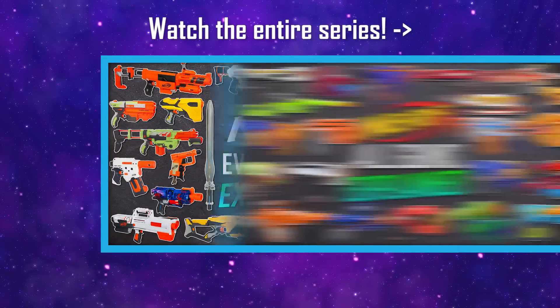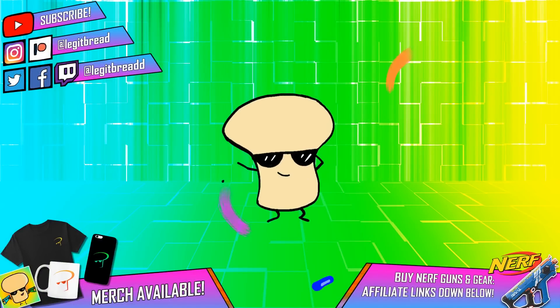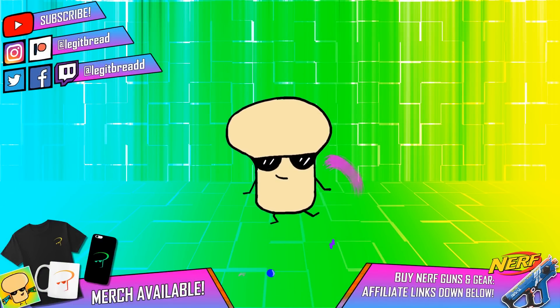Check out the rest of the videos in the series in the card above. Buy the latest and greatest Nerf blasters down below in the description. Thanks for watching — hope you do something great today, and get that bread.